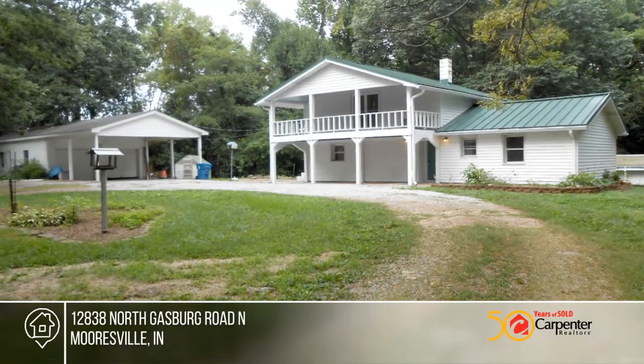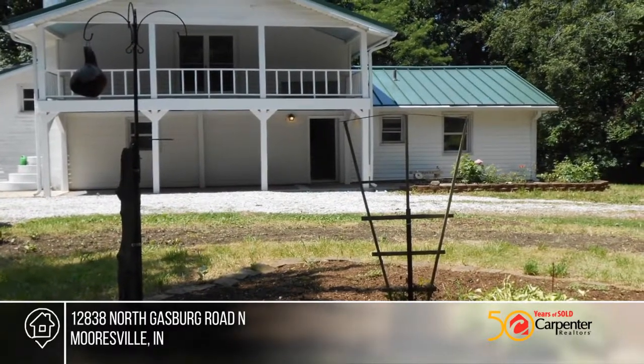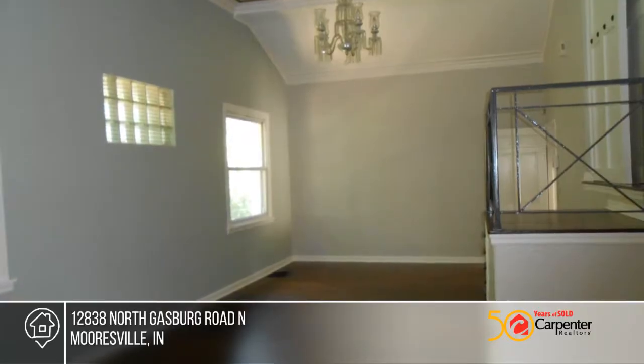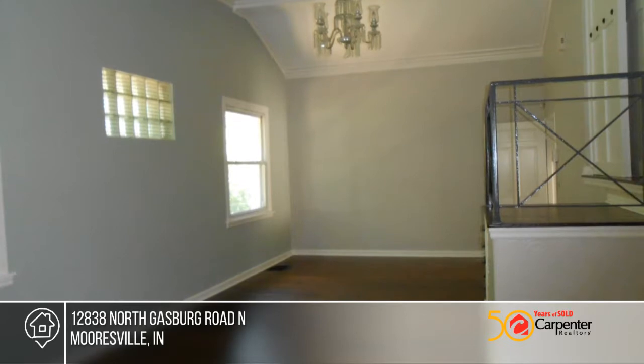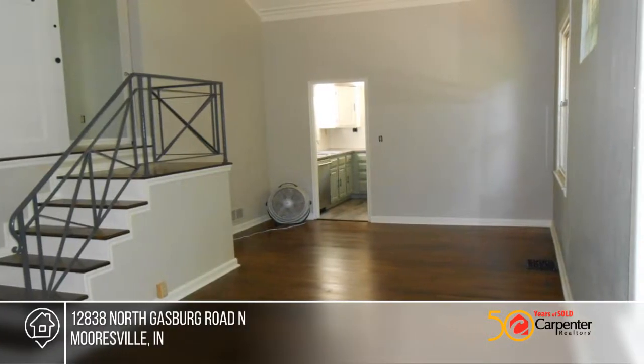This beautifully remodeled custom Spanish-style home with a large veranda off the master bedroom is a must-see. This home sits back off the road for privacy, with a circular drive and is located on 4.6 plus acres with 2 acres of woods, a pool and large deck.